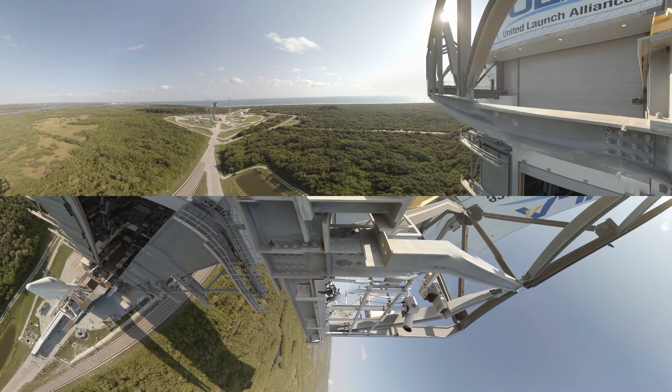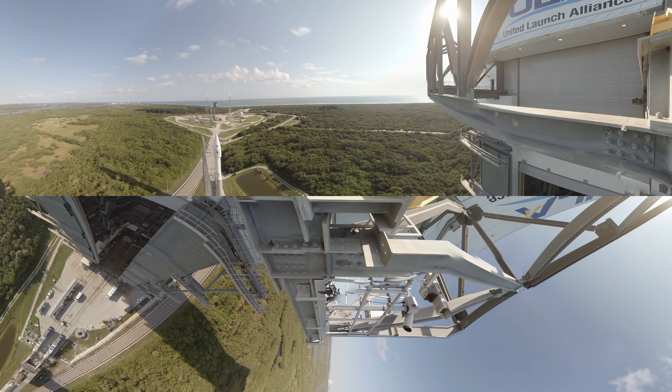Where did we come from? What is our destiny? OSIRIS-REx seeks answers to these and other questions. Asteroid Bennu, a leftover fragment from our solar system's formation, can teach us about the history of the sun, planets, and may contain clues to the origins of life. Bringing a sample back to Earth allows scientists to study the chemical composition of the asteroid to see if it contains any of the building blocks necessary for life on Earth.